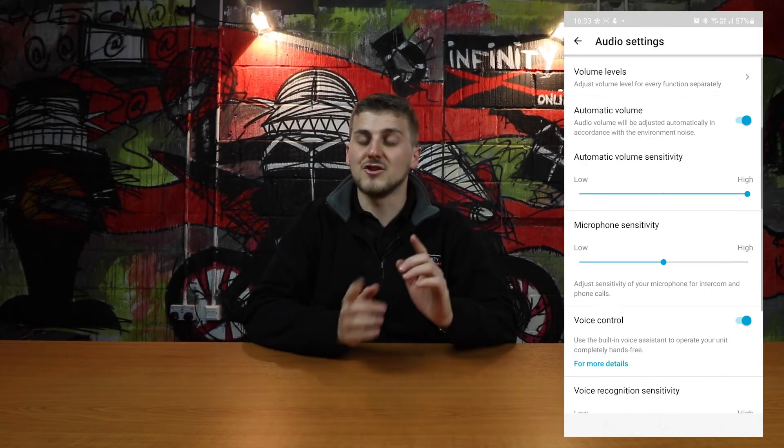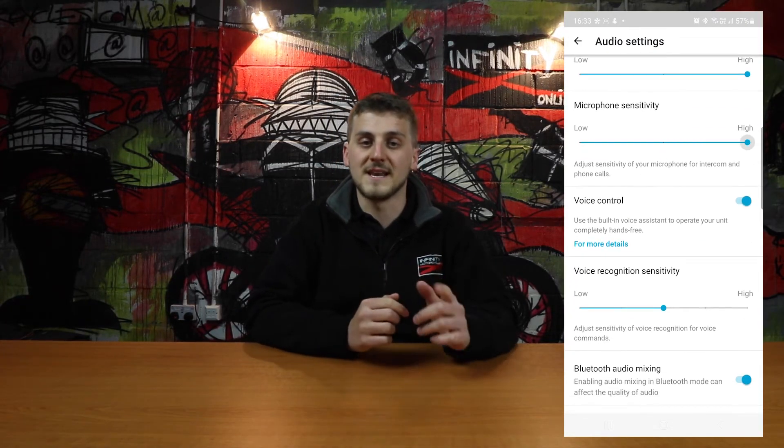Another thing that it may be worth looking at is the microphone sensitivity. You can change how reactive this is between low, medium and high. So have a play, go for a ride and see if that helps you at all.